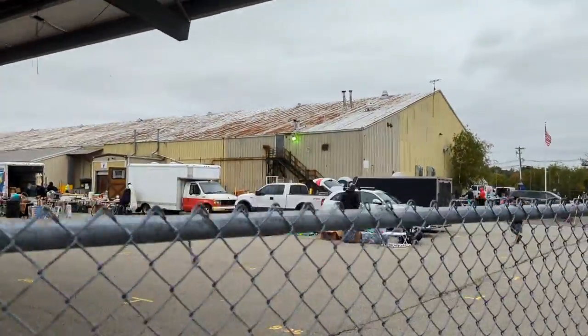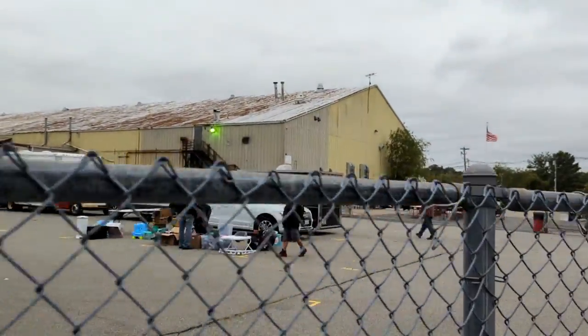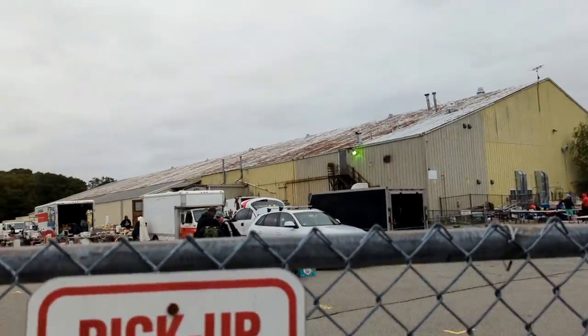All right guys, we are finally back at the Rainham flea market in Rainham, Massachusetts. They're not open yet, actually opening in a few minutes, but I haven't gone here in like seven months, so I hope they have good stuff. Let's find out.